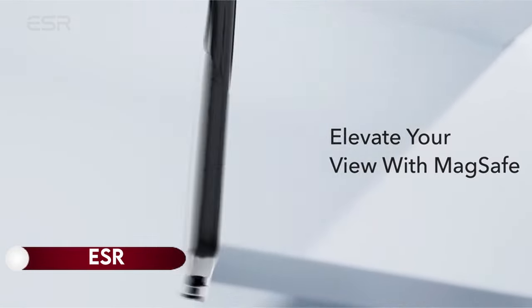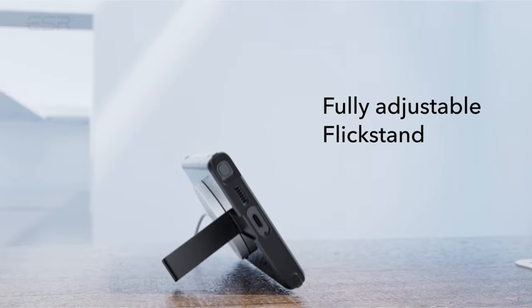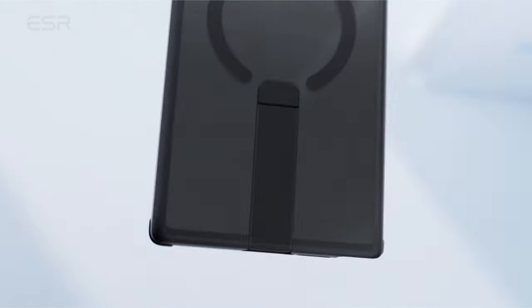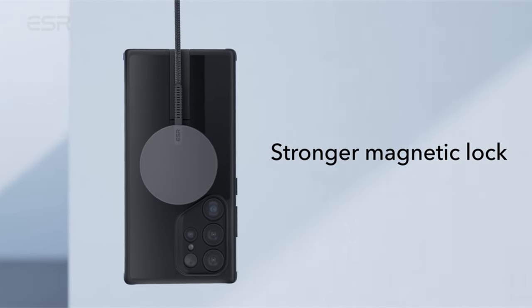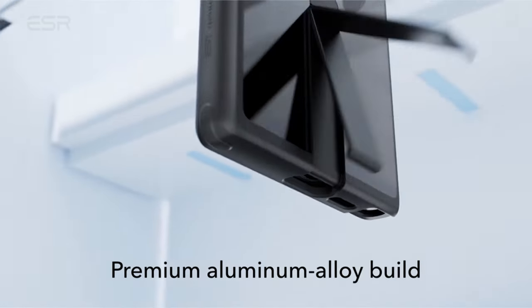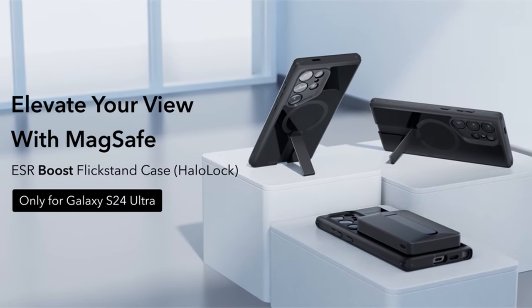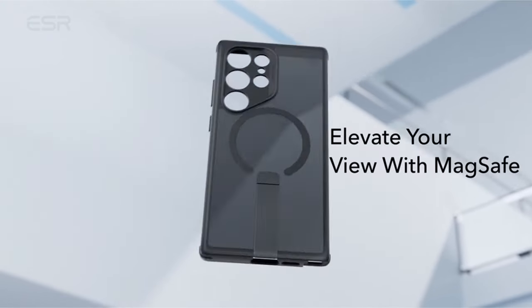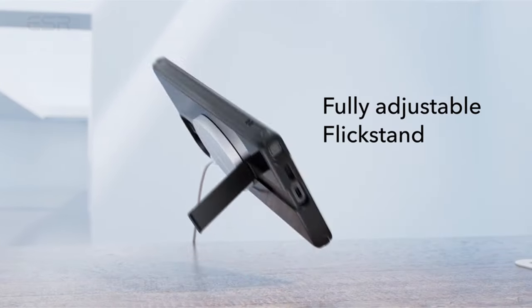On number 7: ESR. The ESR FlickStand phone case is exclusively designed for the Samsung Galaxy S24 Ultra and fully supports wireless charging. Featuring three stable stand modes, it offers convenient hands-free viewing in portrait for FaceTime calls or landscape for watching videos. The case incorporates a robust magnetic lock with powerful built-in magnets providing 1,500G of holding force, facilitating quick and secure wireless charging and MagSafe compatibility. Military-grade air guard corners absorb shocks, while raised edges safeguard the display and camera.